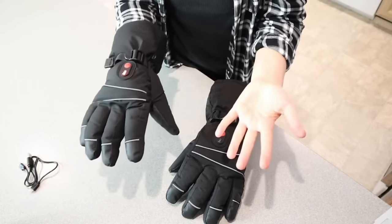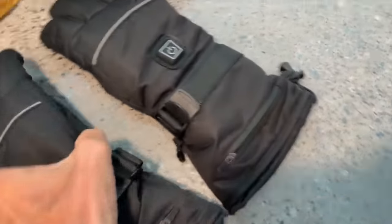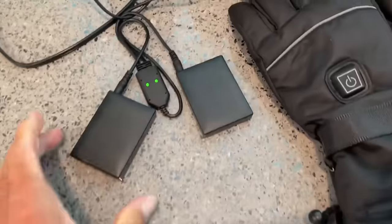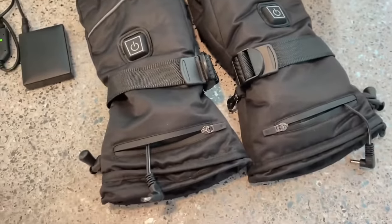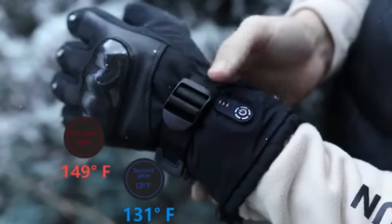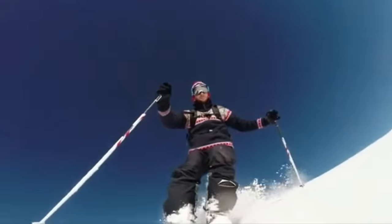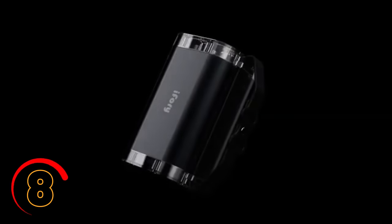When it comes to keeping your hands warm, the ASSMART battery-heated gloves let you say goodbye to cold and numb fingers. These gloves come with a rechargeable battery that provides up to six hours of heat and three different temperature settings to choose from. They're also water-resistant and made of breathable material, so you don't have to worry about sweaty hands. The gloves are perfect for outdoor activities like skiing, hiking, and camping, or even just for daily use during the cold winter months.